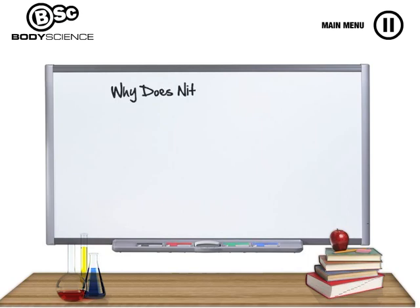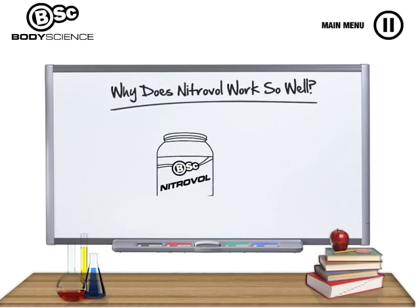So why does Nitrovol work so well? Nitrovol's effectiveness comes from the fact that it provides all the nutrients you need to improve muscle growth and athletic performance in one convenient product.